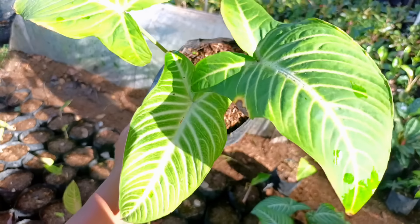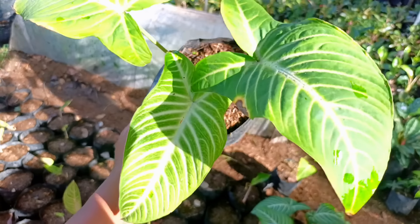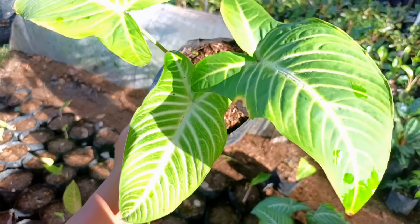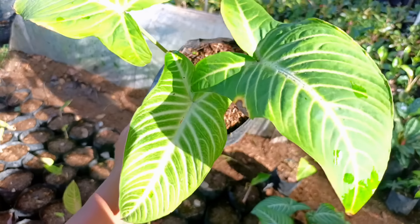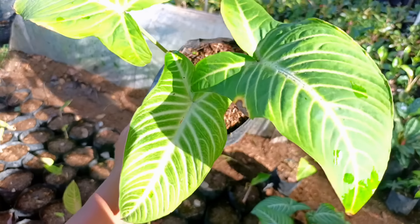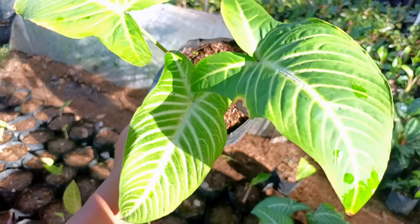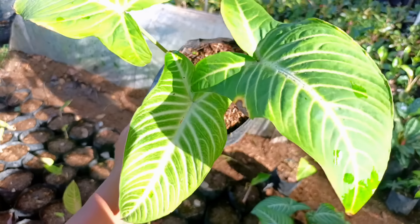Selanjutnya ada tanaman gantung yang rimbun-rimbun, ini bisa digantung. Tak kasih harga murah saja, untuk harganya Rp10.000. Stok ada sekitar 50. Nah ini ada jenisnya Dieffenbachia Silver, warnanya nanti silver ada bercak putih. Silahkan kalau mau, untuk harganya di nota Rp12.500.